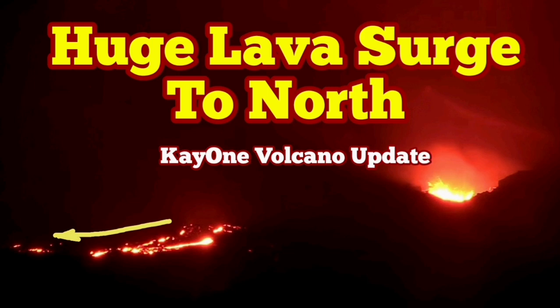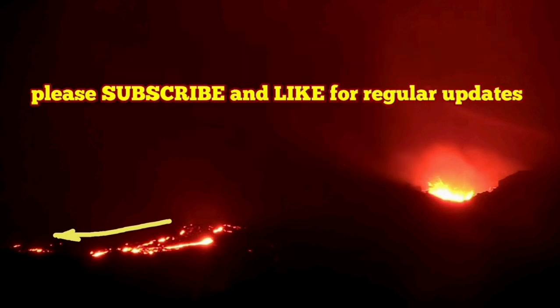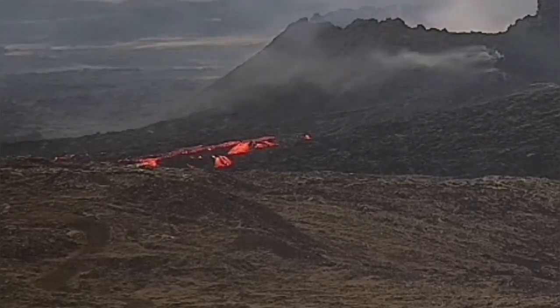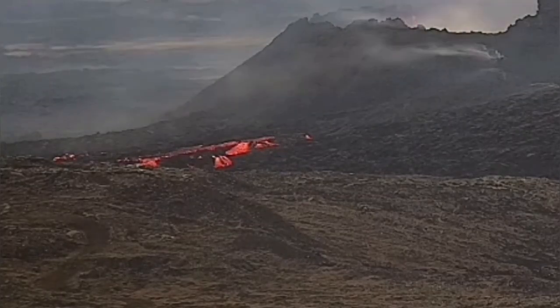Yesterday we had a lava breach toward the west. It was strange because we didn't have such a thing for a long time. The lava breach was also closer to the cone of the K1 volcano. The direction was toward the west — this is the second from the volcano, one of those gullies.